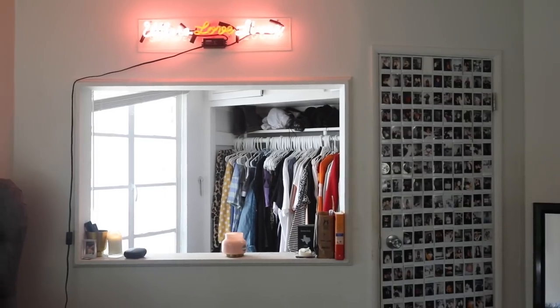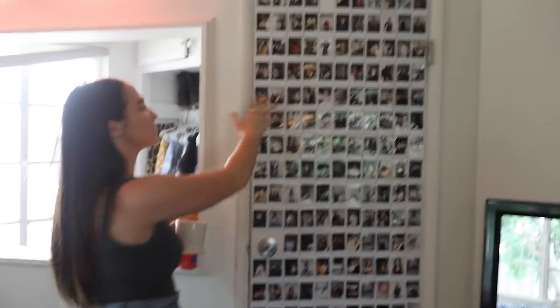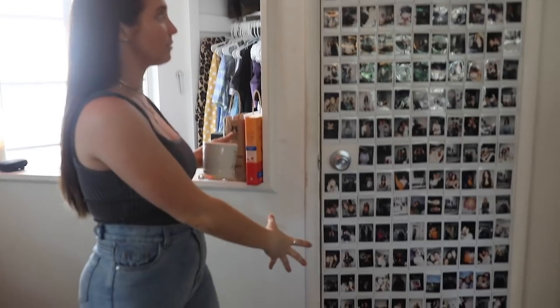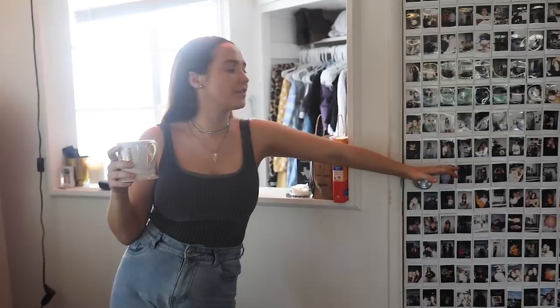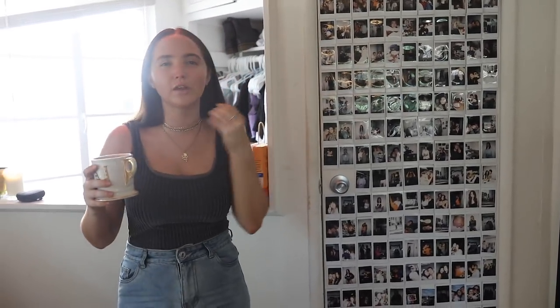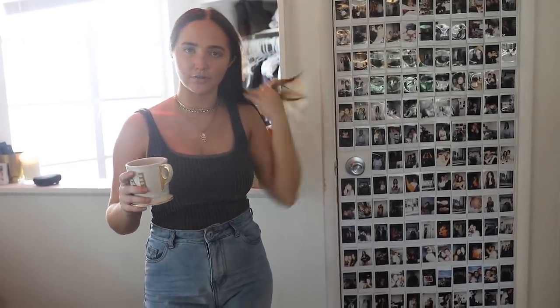Moving over here I have this full-length mirror — it's actually one of my friends' who is home for the summer from school, so I'm probably gonna have to give it back to her. Abby, if you're watching this, love the mirror! If you guys watched my last apartment tour, you'd recognize this — I covered my fridge in Instax Mini Polaroids. I need to actually keep up with it but it's just super fun. I really love having pictures and stuff all over my room. The reason I wanted a bedroom and an office is partly because it just feels more like a bedroom when you can have photos up.